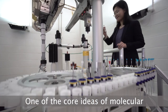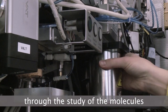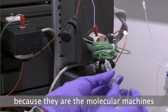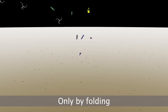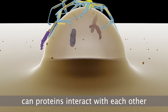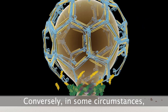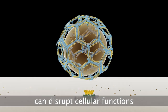One of the core ideas of molecular and structural biology is that biological processes can be better understood through the study of the molecules that drive these processes. Proteins in particular are studied because they are the molecular machines that do most of the work inside our cells. Only by folding into precise three-dimensional structures can proteins interact with each other in specific ways that enable them to perform their functions. Conversely, in some circumstances, incorrect protein folding can disrupt cellular functions and lead to disease.